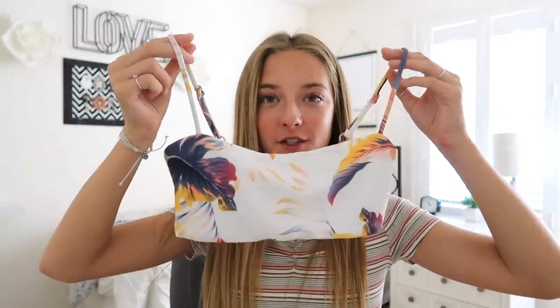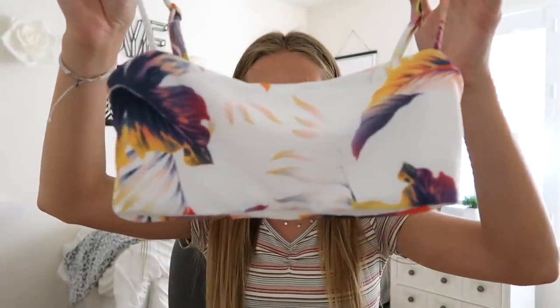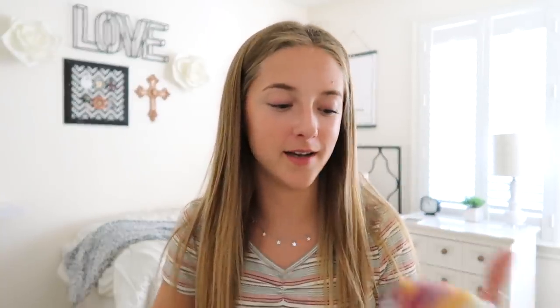The next place was the L Space warehouse sale. Their swimsuits are normally $70 to $100 for just one piece, but they had everything going for $20, so I definitely took advantage. I got two sets. The first one's hanging in my bathroom since I wore it to the beach yesterday. Here's what the top looks like — the palm pattern is probably my favorite thing I got. I'm obsessed with the colors, and you can just feel the quality. I also got these bottoms with a strap that wraps around and divides the two sections.